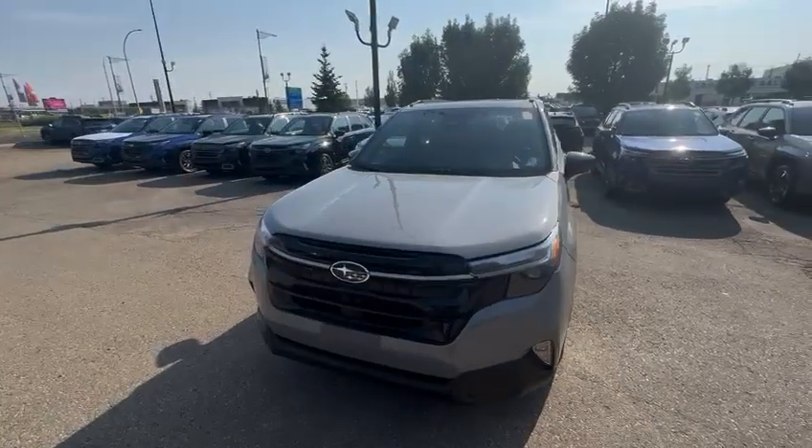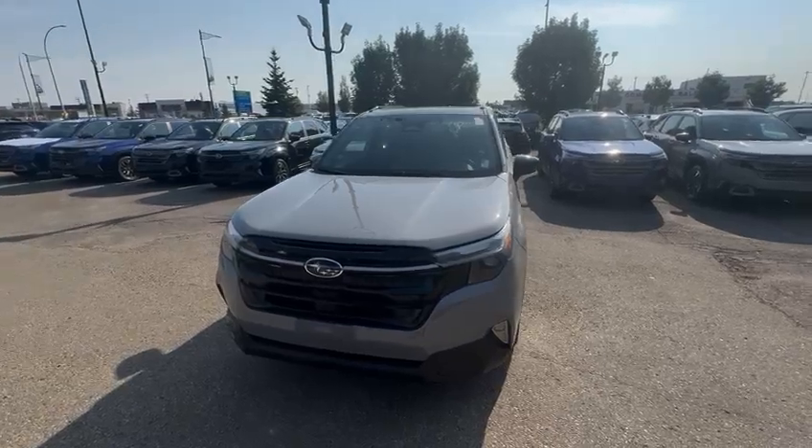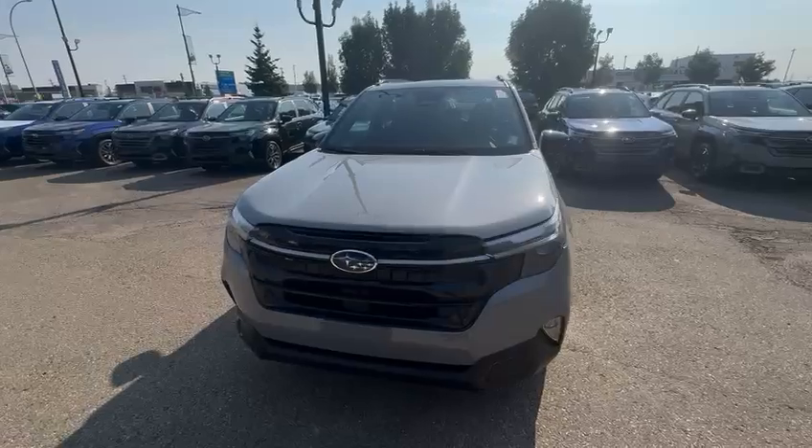Hello, good morning. Josh here from Rally Subaru. Today I'm showing you the 2025 Subaru Forester in River Rock Pro. The specific model right here is going to be the Premier package.